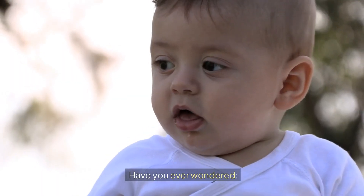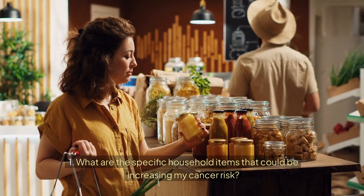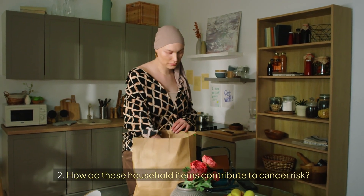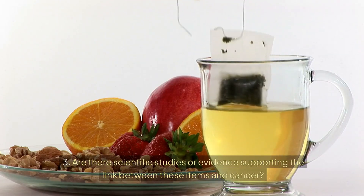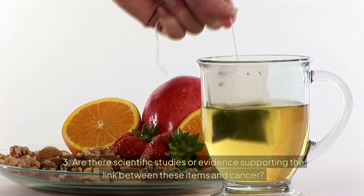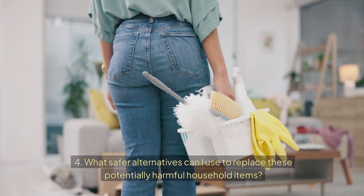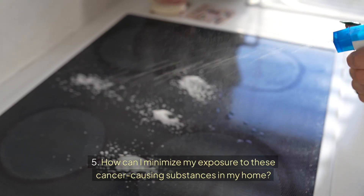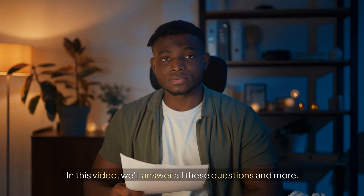Have you ever wondered: one, what are the specific household items that could be increasing my cancer risk? Two, how do these household items contribute to cancer risk? Three, are there scientific studies or evidence supporting the link between these items and cancer? Four, what safer alternatives can I use to replace these potentially harmful household items? Five, how can I minimize my exposure to these cancer-causing substances in my home? In this video, we'll answer all these questions and more.